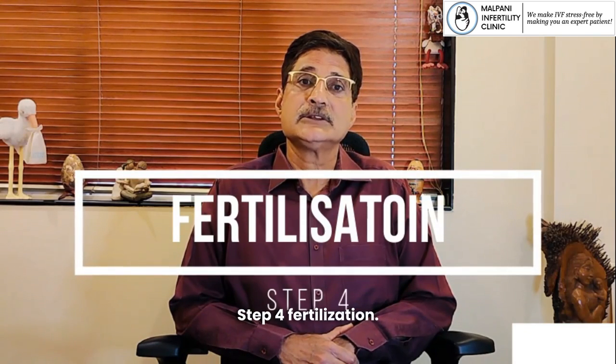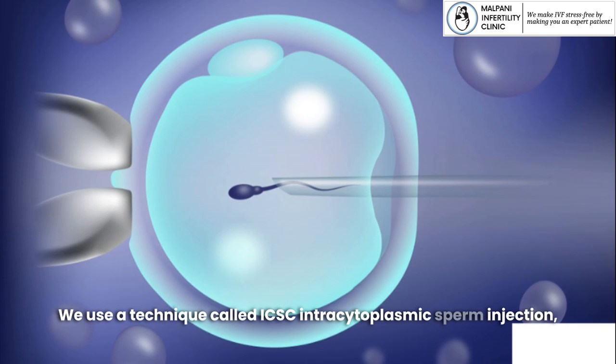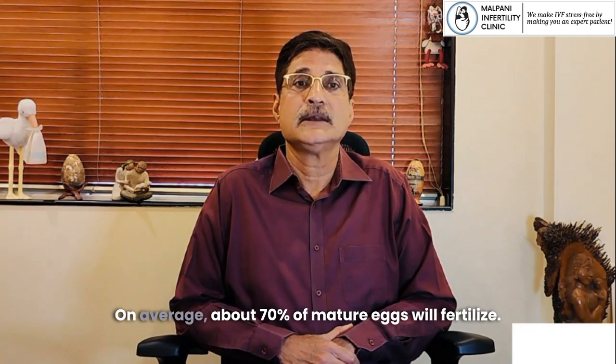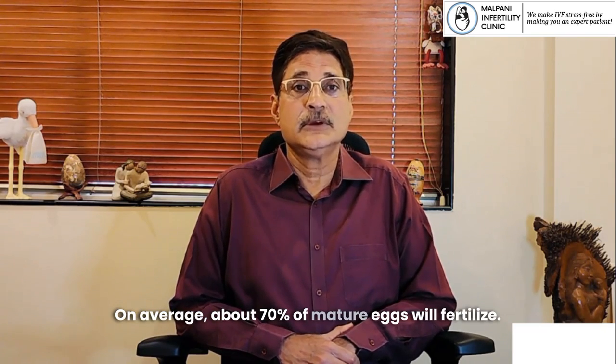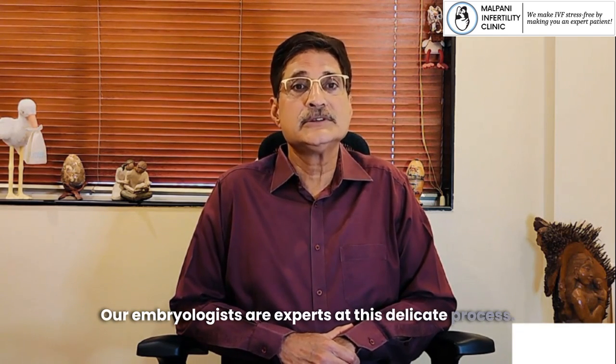Step 4: Fertilization. We use a technique called ICSI, intracytoplasmic sperm injection, where a single sperm is injected directly into each mature egg. On average, about 70% of mature eggs will fertilize. Our embryologists are experts at this delicate process.